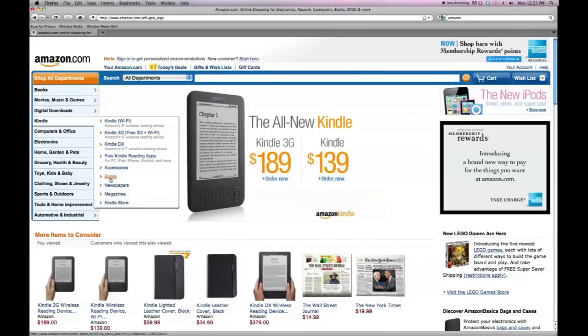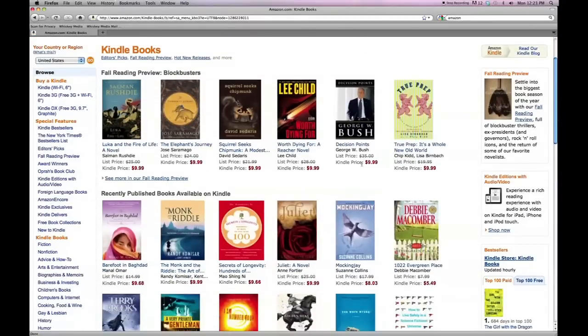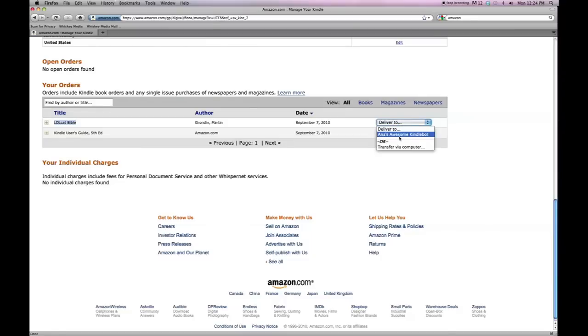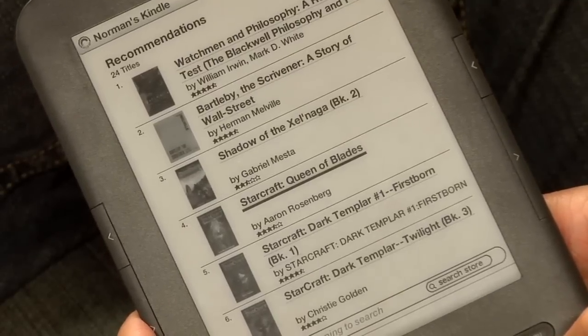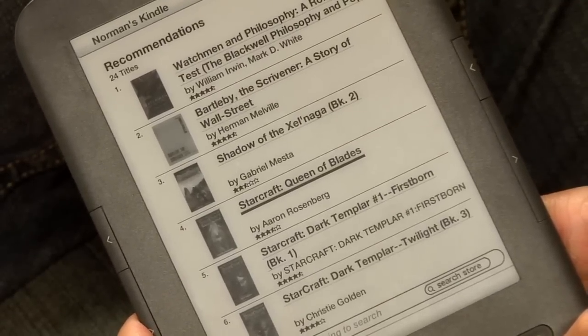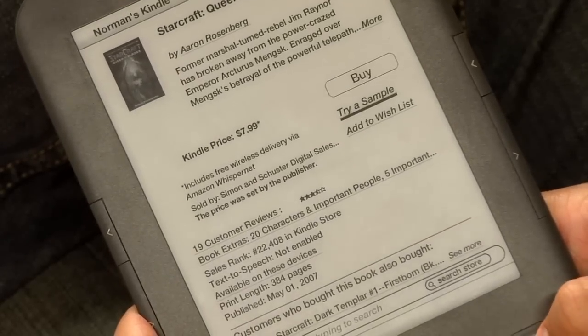And just like before, the purchasing experience for the Kindle is top-notch. You can either browse the Kindle store on a PC and send your purchased books over the airwaves to the Kindle the next time it checks in, or you can use the built-in store on the device. While it's handy to be able to buy on the device, I find it's easier to buy several books at once on a PC — and even if you only purchase books on the device itself, it's still dangerously easy to buy books from the Kindle store.